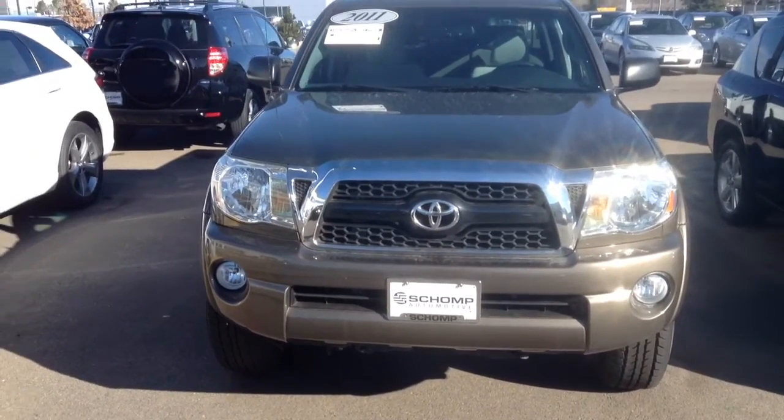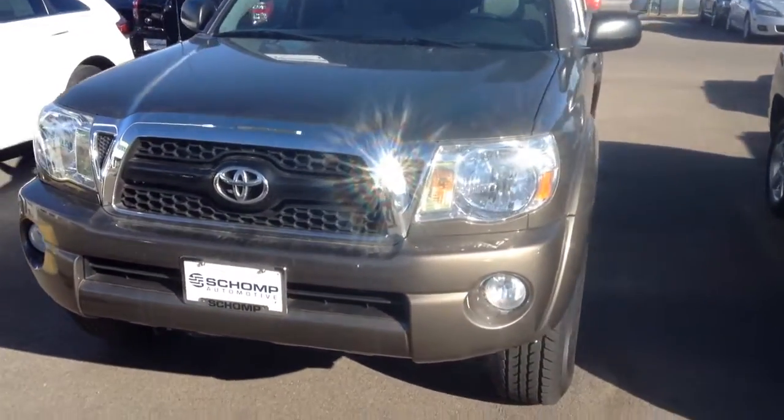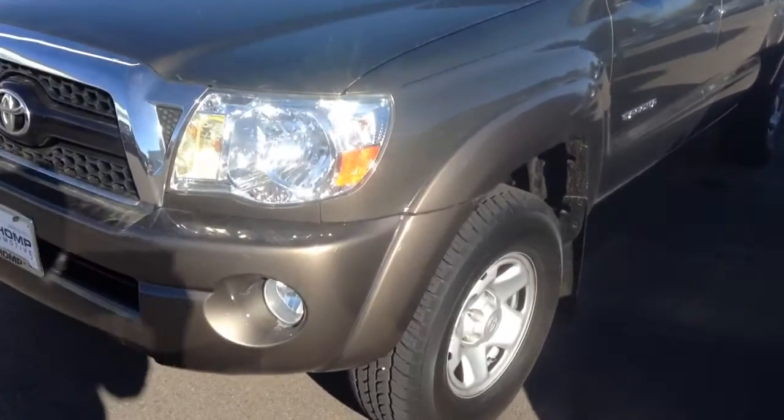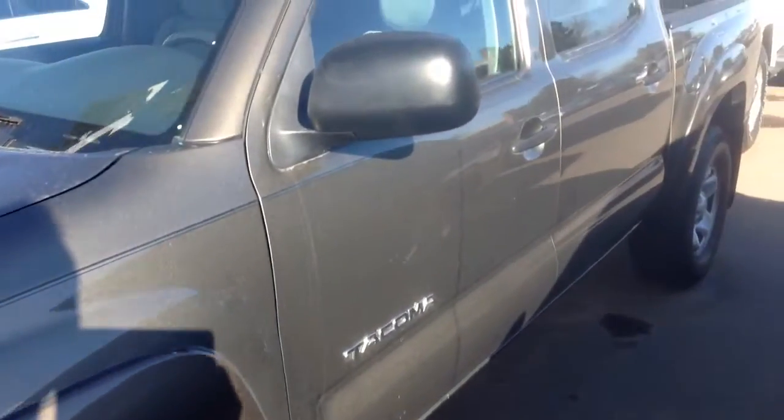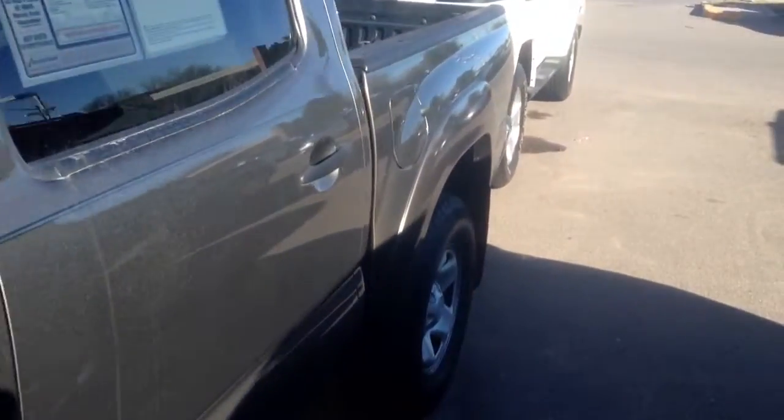This here is the 2011 Toyota Tacoma Crew Cab. New tires on the vehicle. Body's in pretty good condition here. It's got the four doors.